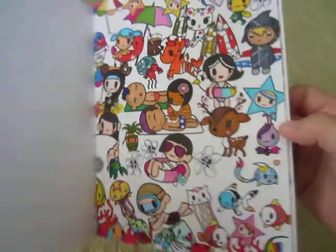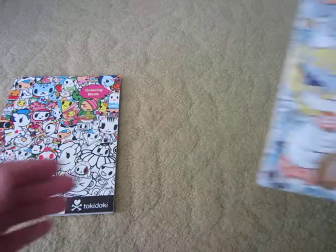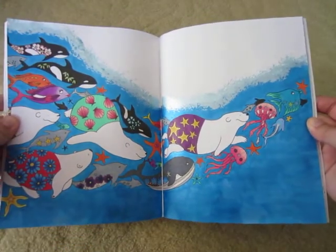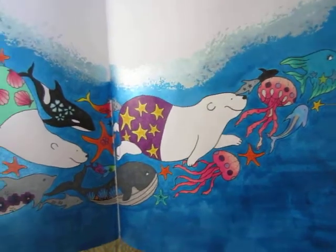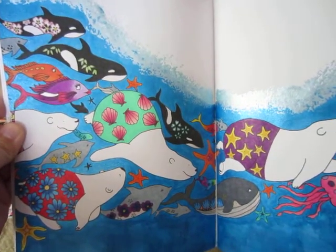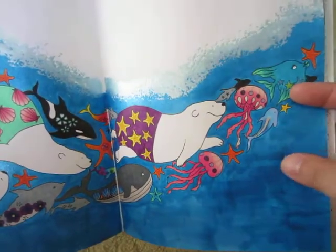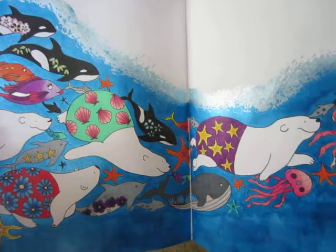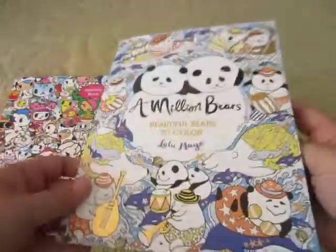Another one I did in a book was A Million Bears — Beautiful Bears to Color by Lulu Mayo. I did a double spread page of polar bears and whales. Most of it was done in Prismacolor Scholar pencils with a bit of gel pen, and for the background I used blue metallic acrylic paint, which adds sparkle and texture. I used dark blue for the ocean and a lighter blue for the sea foam. I decided to go with a rainbow color palette.